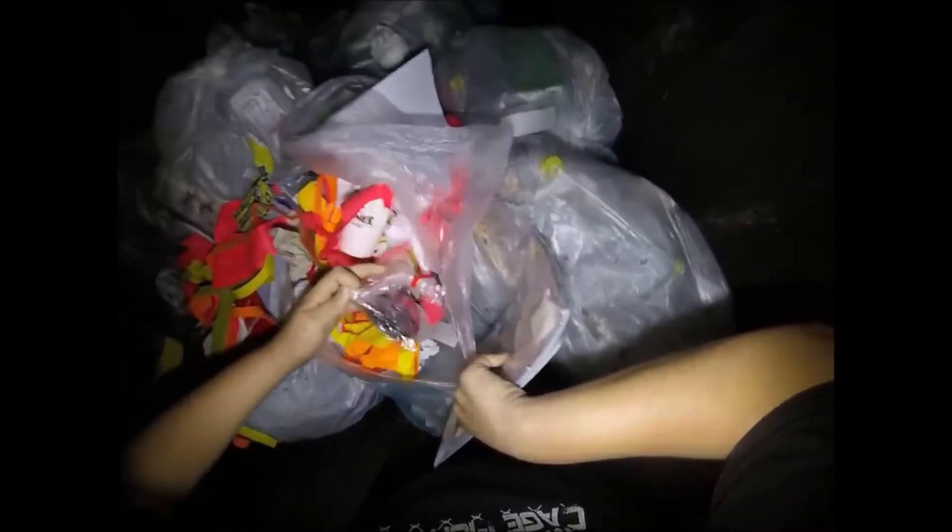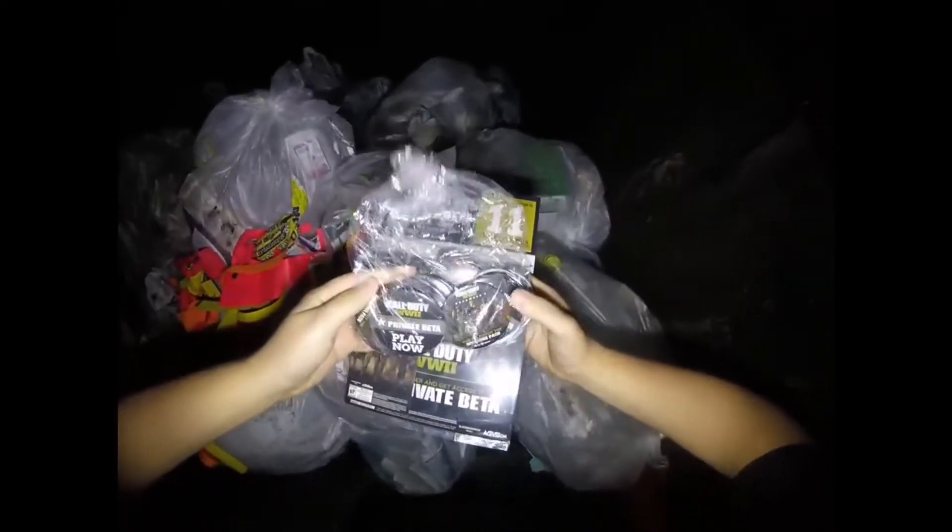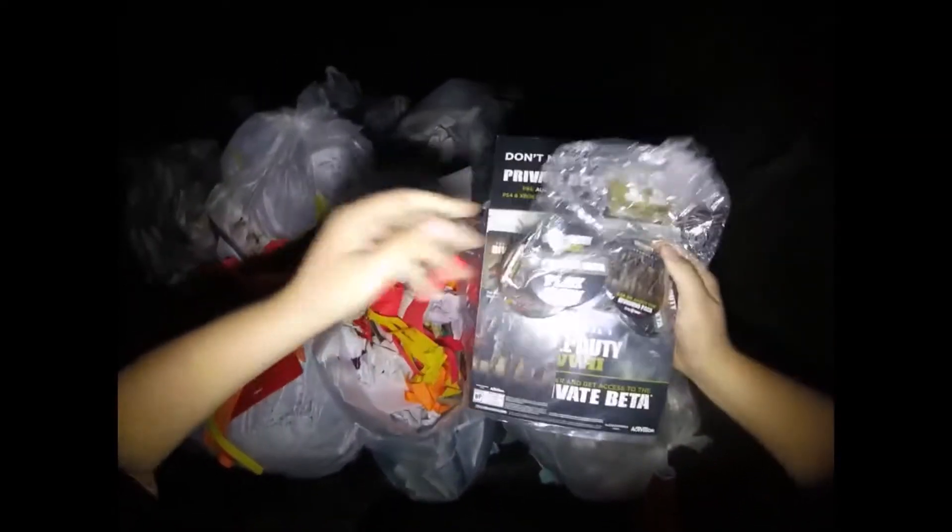What are these? Yes! I've been wanting to find these so much. Call of Duty World War 2 pins. I've been seeing so many in other people's videos and I haven't found any yet and I've been so jealous. So happy I got me some now.